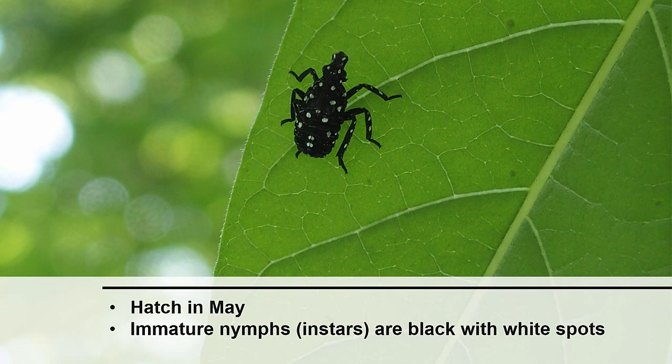Spotted lanternflies hatch from overwintering eggs in May. They will go through four immature stages, which are called nymphs, or instars. The first, second, and third instars are black with white spots. These instars feed on at least 25 trees and plants that grow in Pennsylvania.